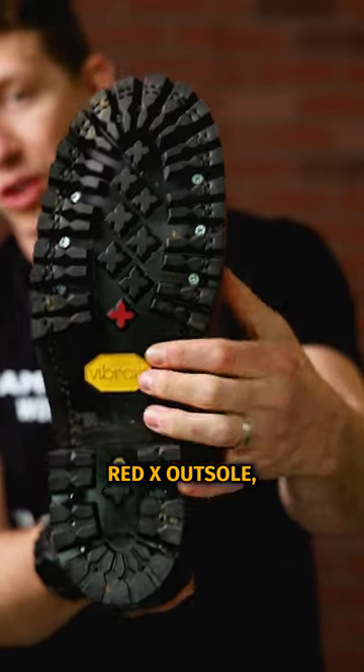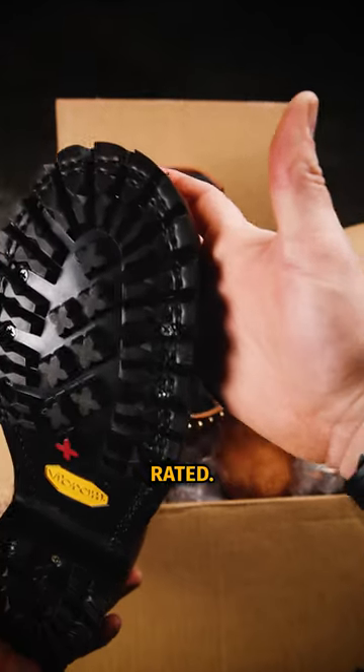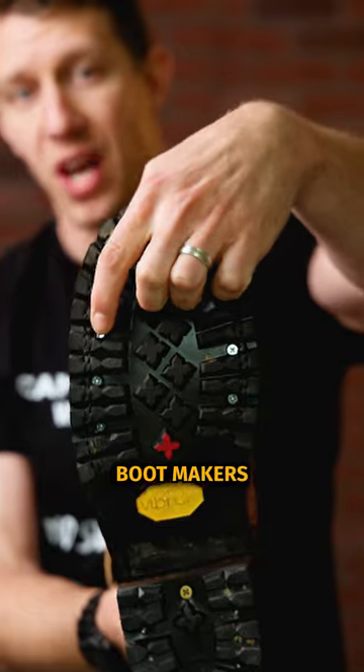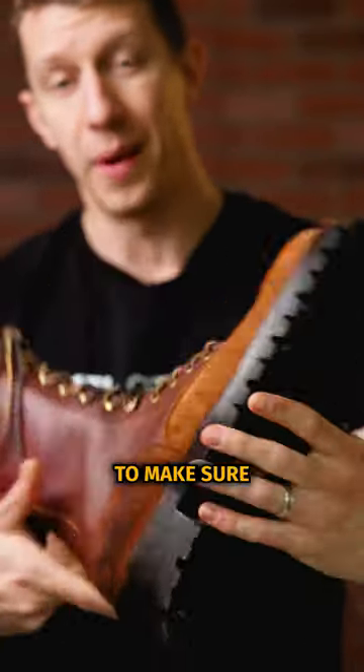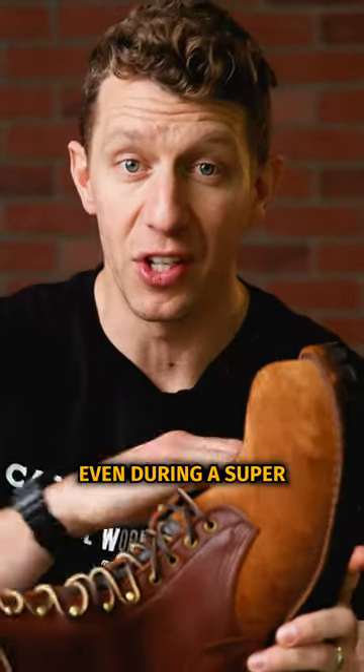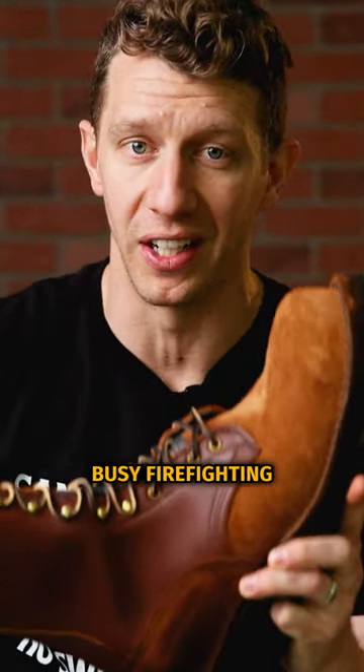This is a Vibram Red X outsole, so it is NFPA fire rated. You also see that a lot of these boot makers use screws and brass nails all throughout the sole to make sure it stays sturdy even during a super busy firefighting season.